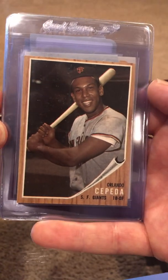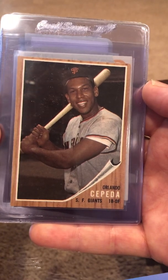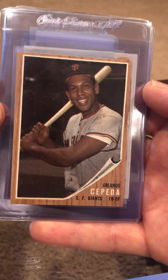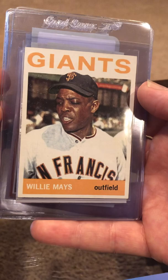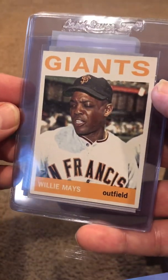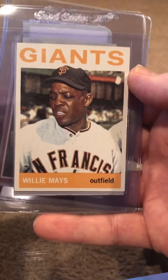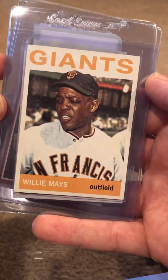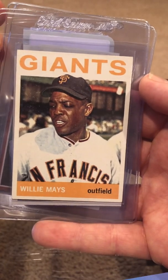A real nice Cepeda — little to no chipping. I have hopes this might get an eight. Little OC top to bottom, but it's got a chance at an eight. This Willie Mays is beat up — there's a crease that goes right down the middle; you can't probably see it, takes just the right lighting. I probably paid $20 for it, so I'll get it slabbed and try to resell it.